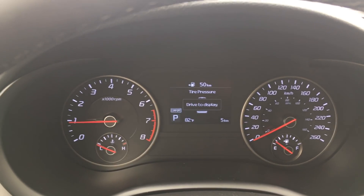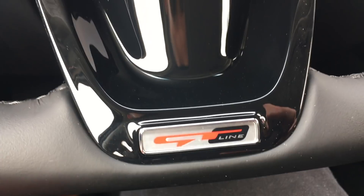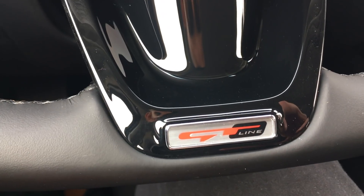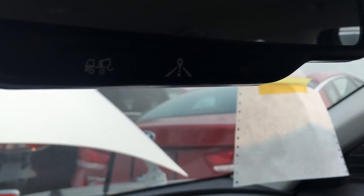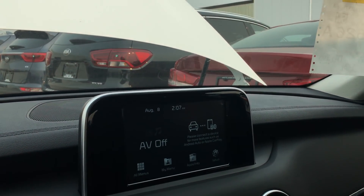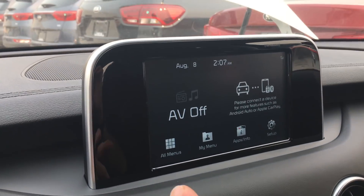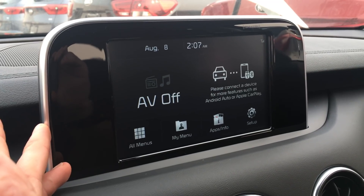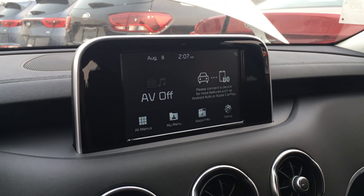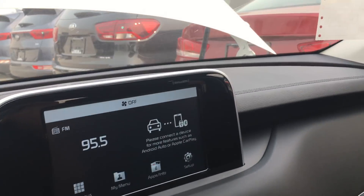Drive display, tire pressure — I'll play around with this a bit later. The GT Line logo is beautiful — I love that new logo. It is a 2019 so it is equipped with UVO intelligence. Those are the buttons for that — it's the Kia telematics software system. You can start, lock, and do stuff with your car via a mobile app. It's a slightly smaller screen compared to the 3.3-liter V6 model, but it is still a touchscreen.